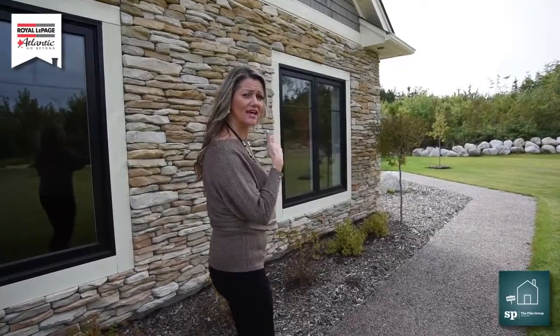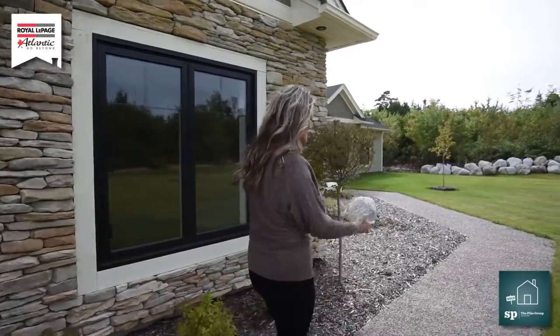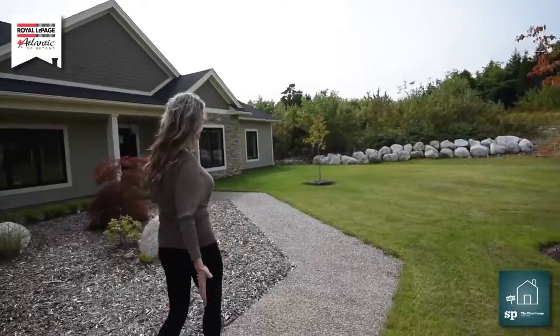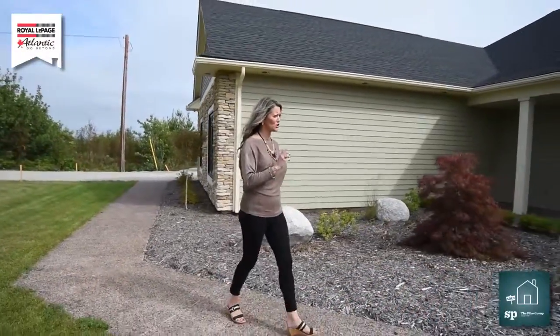The stone is absolutely amazing, and can you believe the garage is beautiful — even on the inside it's gorgeous. You're going to love the landscaping here. The elegant sidewalk here is gorgeous and just look at the opening of the house. I think it's so beautiful. Love the fact that they chose the darker windows.